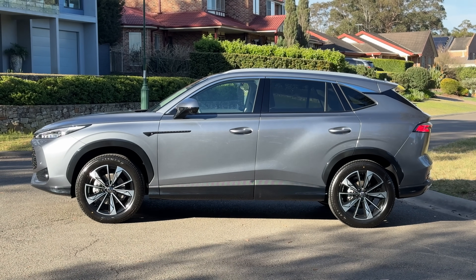So on paper, this car seems to stack up really, really well for what you're paying. But let's talk about some alternatives that you might also want to consider.